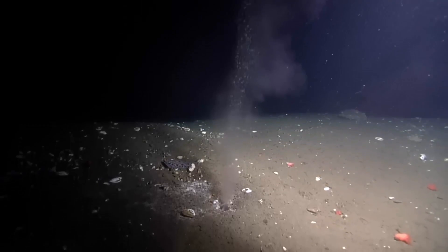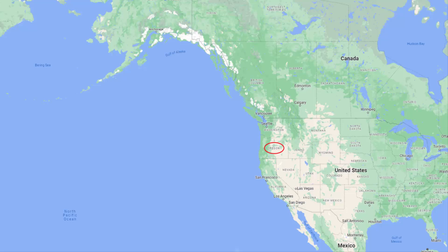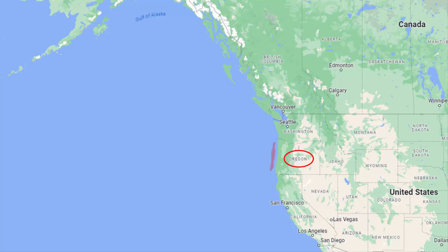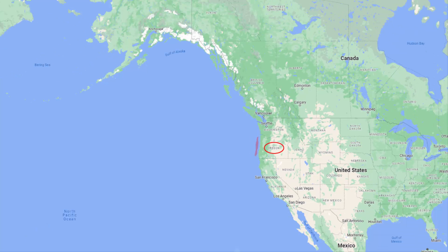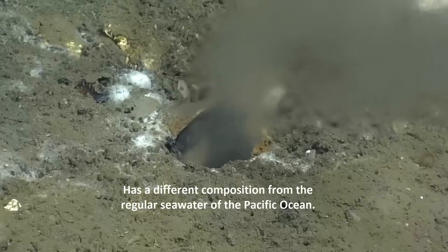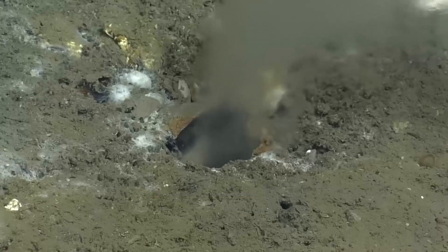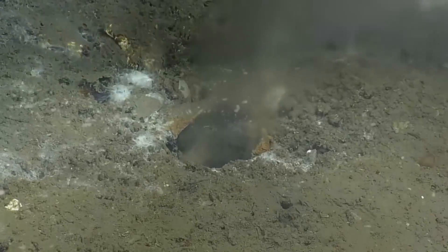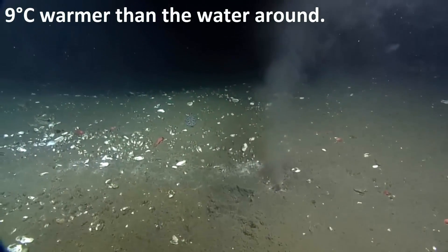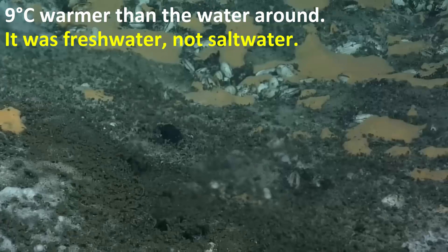On April 15th, it was reported that there is a hole at the bottom of the Pacific Ocean. It lies 80 km from the coast of Oregon, on the 965 km long Cascadia subduction zone fault line between Vancouver Island and Northern California. Through that hole, water was coming with a different composition from regular Pacific Ocean seawater. The water coming from the hole was 9 degrees Celsius warmer than the surrounding water, and it was fresh water, not salt water.